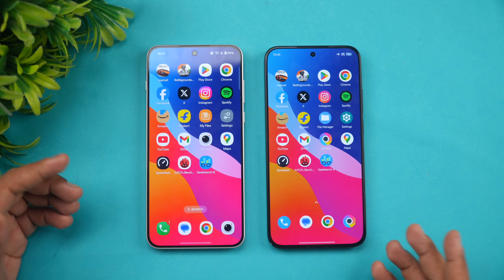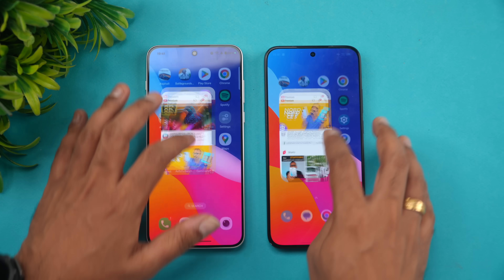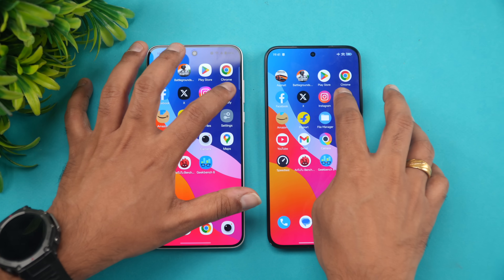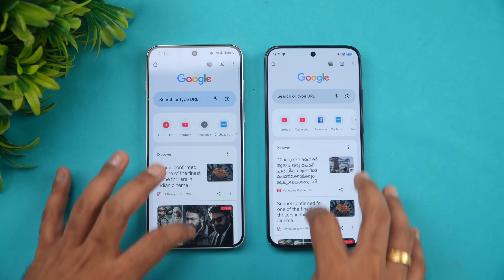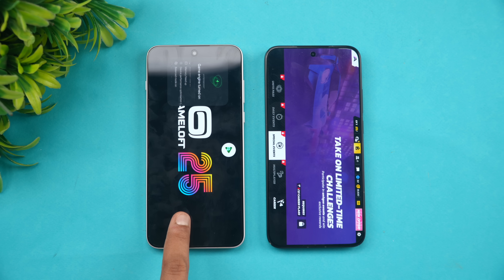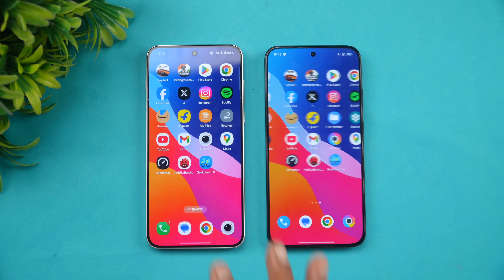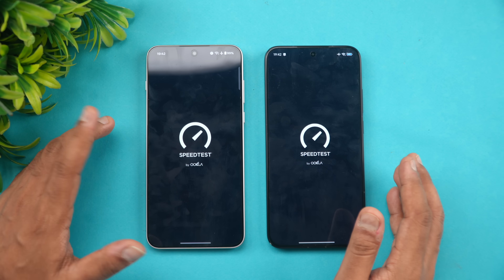Next let's check memory management — both devices have 12GB RAM. Poco reloaded the Settings app while Flipkart was available. As of now, all other apps are available in memory on both devices. Checking the games — Asphalt Unite was reloaded on OnePlus but retained on Poco. The file manager was also reloaded on Poco, but games were retained. So Poco had slightly better memory management, with OnePlus reloading one extra app.